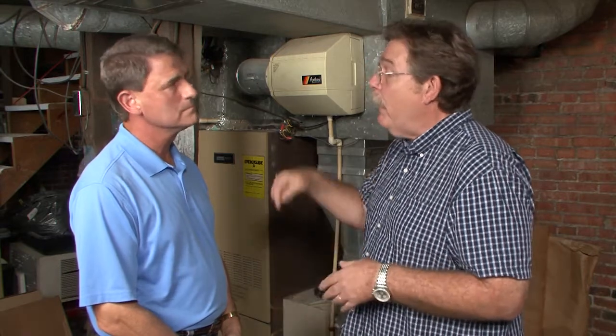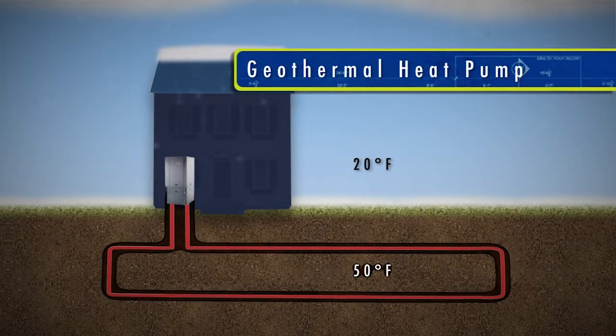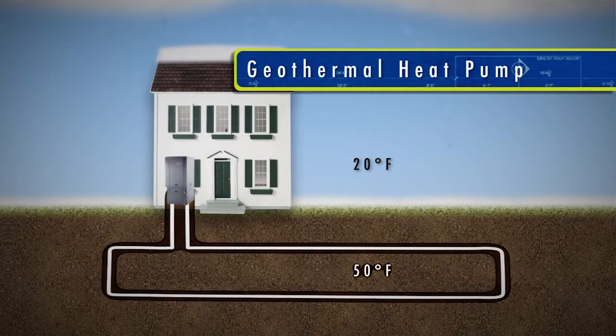Another option I like a lot is geothermal. If you have a big yard, they make the loops and put them in horizontally. Or if you have a small yard — like in an urban environment — they drill down and back up four feet underground to pick up that 52-degree ground temperature. You can use geothermal for heating, cooling, and air conditioning.